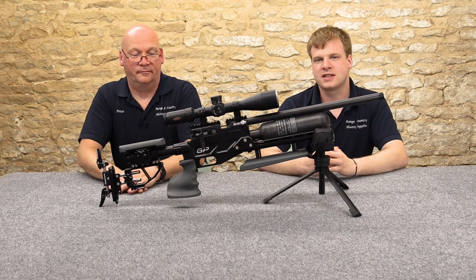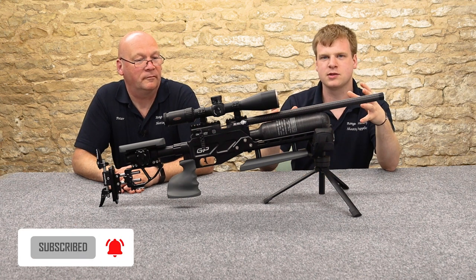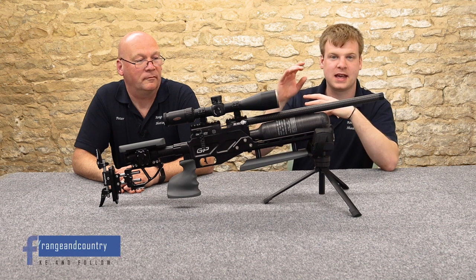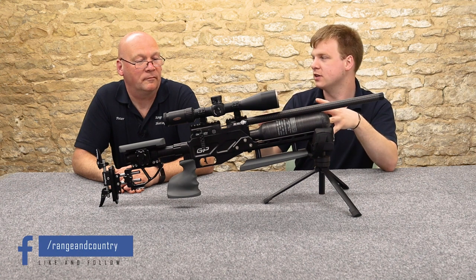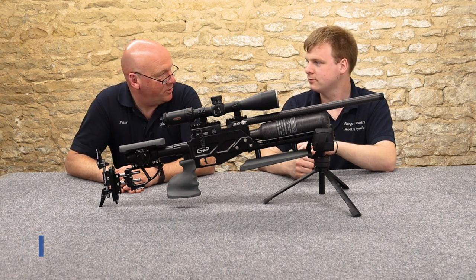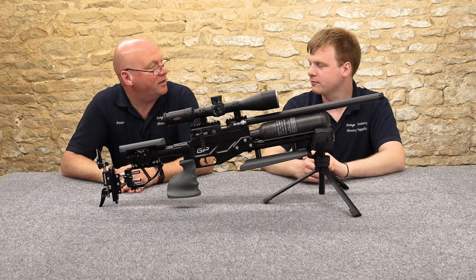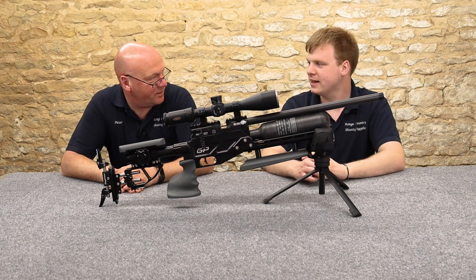So with us today we've got the Daystate Redwolf GP — their new sort of target-oriented rifle based on their electronic Redwolf action. Now, you said Daystate — I've read on the internet that Daystate have poor customer service. What's that all about?